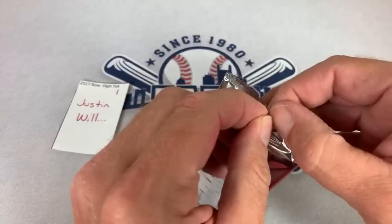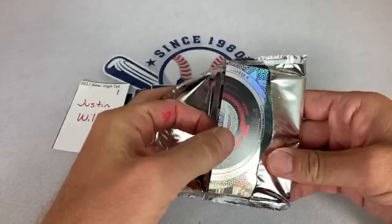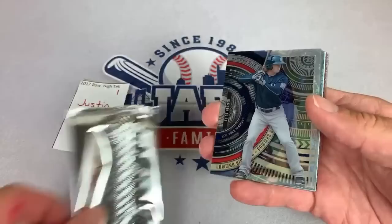I really like the design of HiTech, Bowman HiTech. Chip says these look awesome — yes, I agree with you there, Chip. These are very, very nice cards.